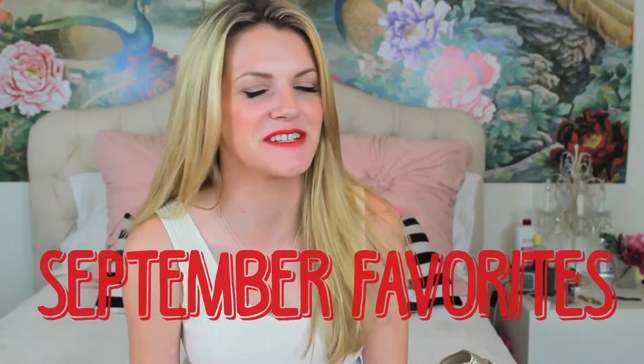Oh my god, it's September! When did that happen? I'm totally freaked out that it is a new month, but that means I'm going to do a monthly favorites for you guys.